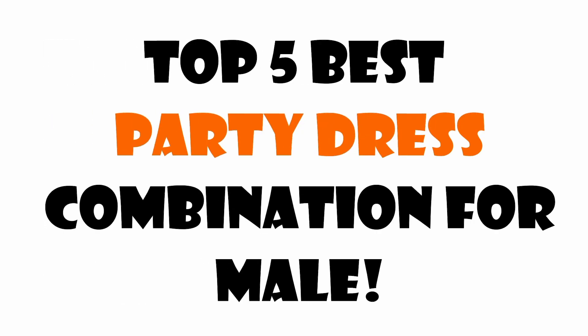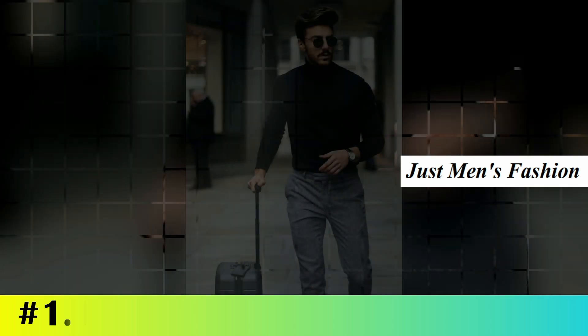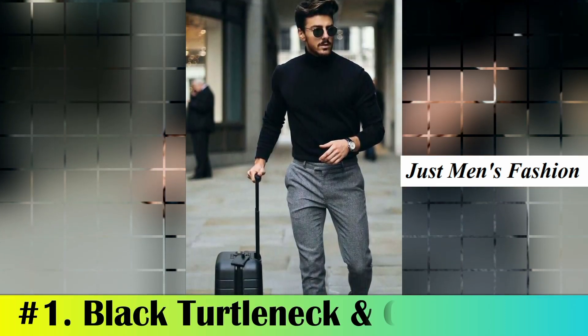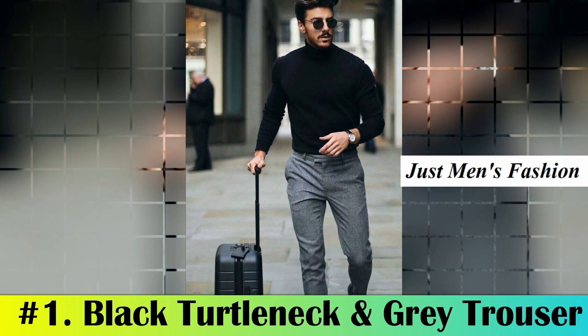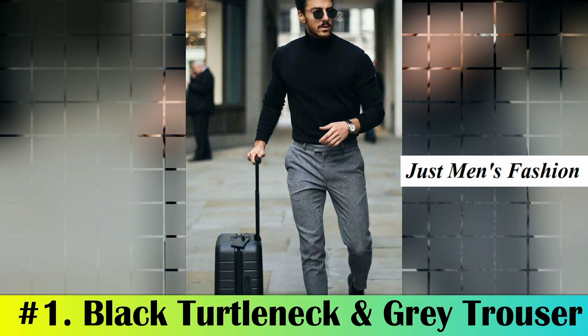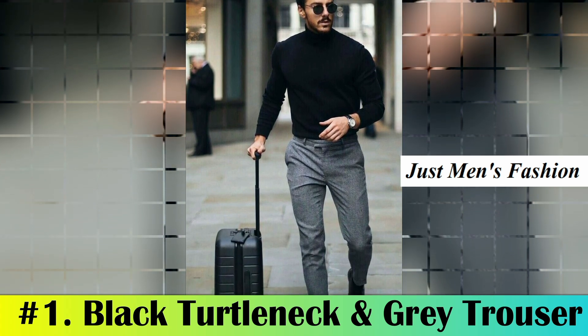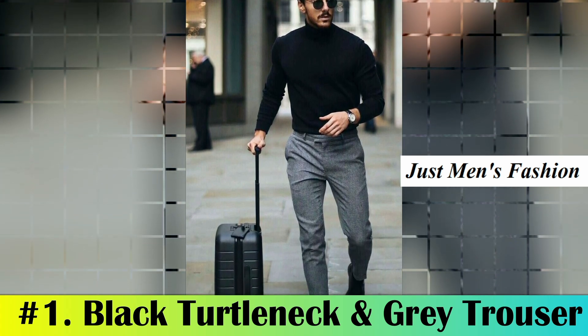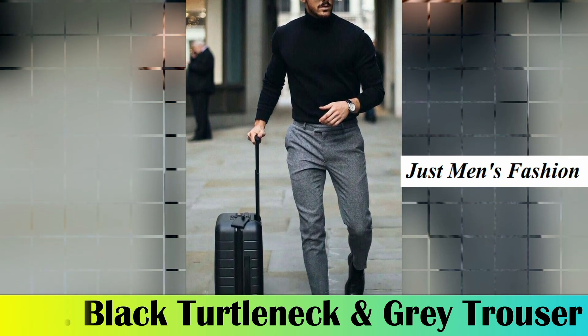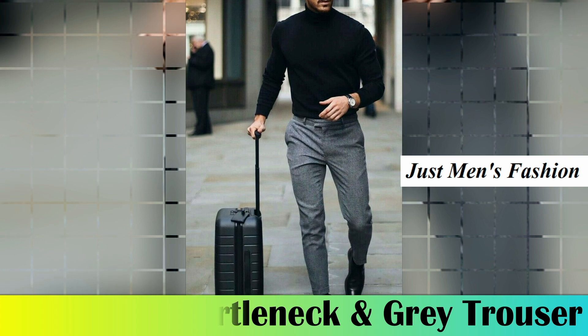Number one: black turtleneck and gray trousers. A turtleneck is a stylish outfit that can give you a great party look. You can style a black turtleneck with gray trousers and black shoes. This is the best party dress combination for males if you are looking for a stylish and classy party outfit.